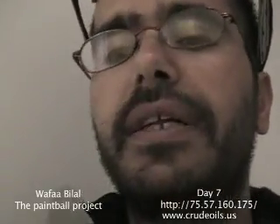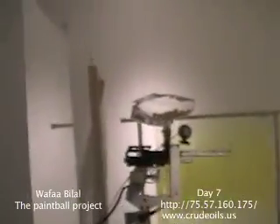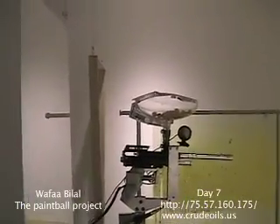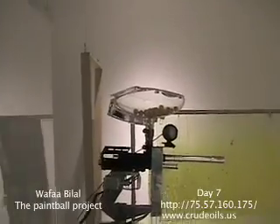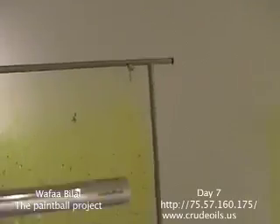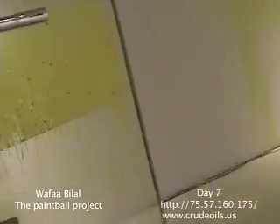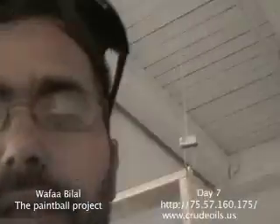Coming back, I realize the place is absolutely a mess and I start cleaning up a little bit. You could see here is the gun — we went almost to a thousand rounds yesterday and people keep still shooting. I have to put my goggles on and then we need to do some cleanup.